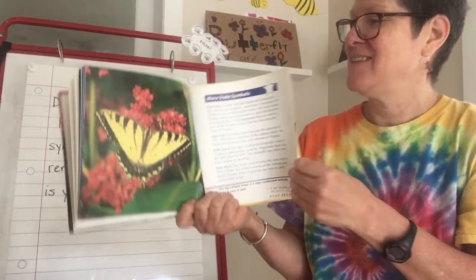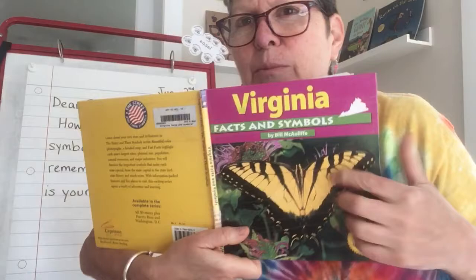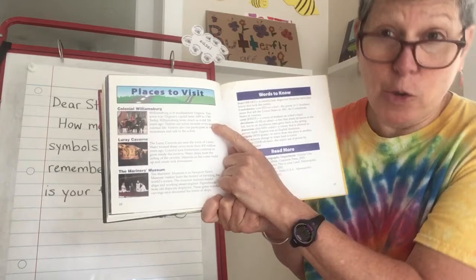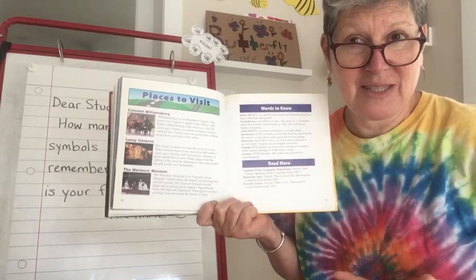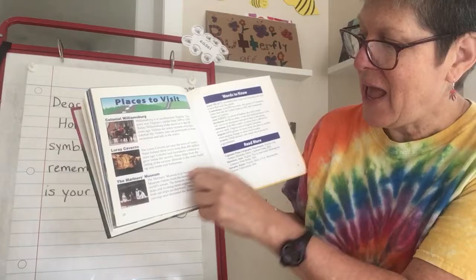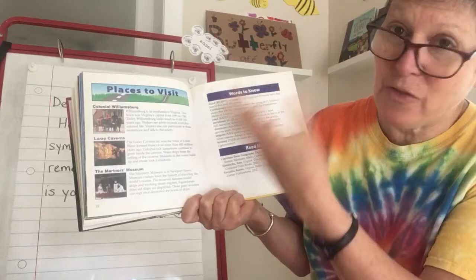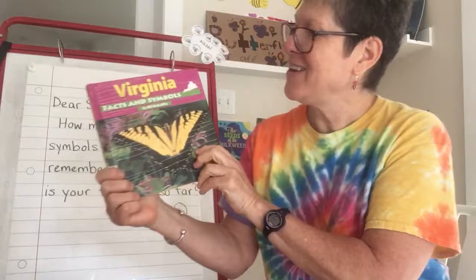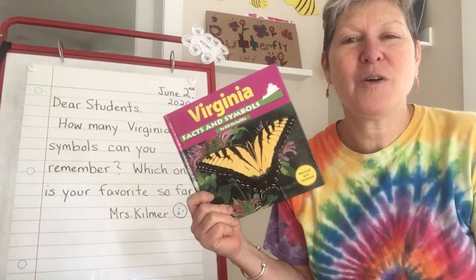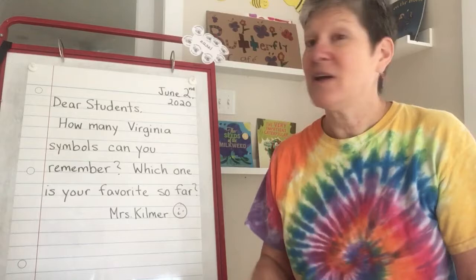And on this last page, because this is not just about symbols but also some facts, it lists some cool places to visit. Here's Colonial Williamsburg — that's like an outdoor museum where the buildings have been restored to look like they were in colonial times, and people dressed as colonial actors can teach you about colonial times. Luray Caverns are cool caverns with rock formations inside. And Mariner's Museum is a museum with things to do with things on the ocean — navy and fishermen and stuff like that. I hope you enjoyed learning a few more Virginia facts and symbols. Please go ahead and write to me about the kinds of symbols you're remembering and which ones are your favorite so far. I'll see you this afternoon with our fun story. Bye.